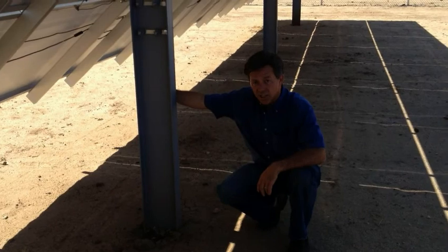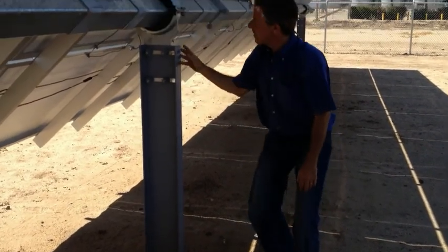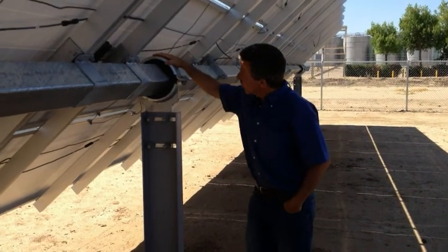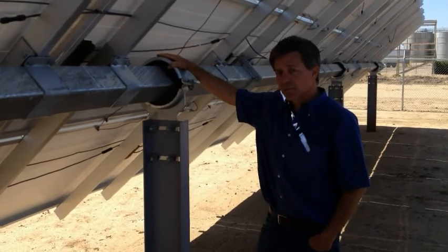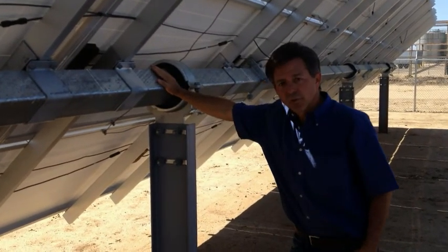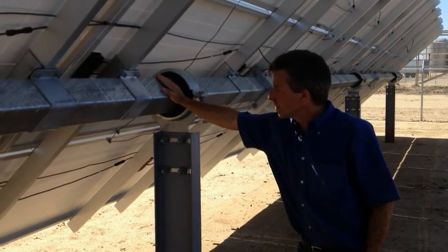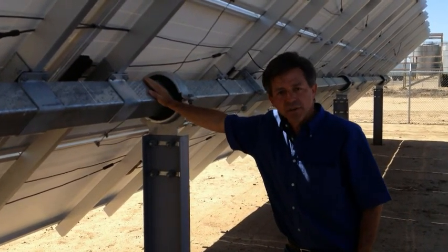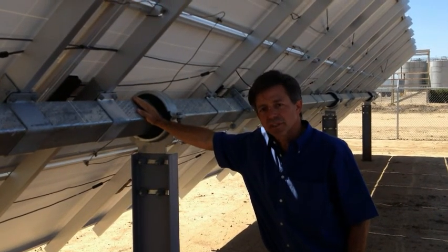We installed 10-inch I-beams 8 feet into the ground and 4 feet up. On top of these I-beams, we mounted weatherized hinges intended to handle the harsh, windy, and sandy conditions here in East Bakersfield. Then we drove through that a 6-inch square beam on top of which we mount the solar facility. We're very proud of how simple and durable this installation is, and it's proven to be very easy for us to operate and maintain.